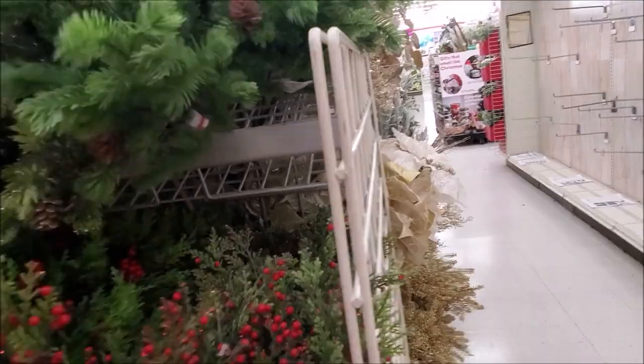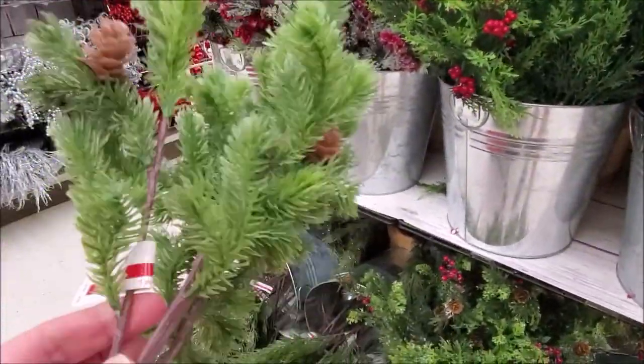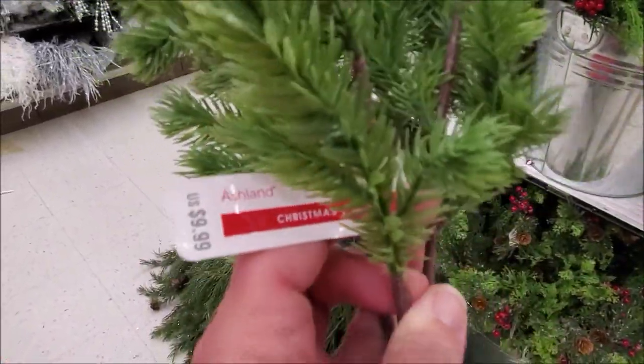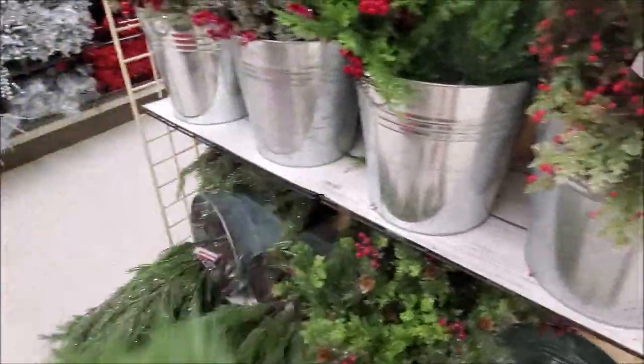I am still on the lookout for some greenery picks and these might be it. I thought these looked very lifelike — I really like the little pine cones on them and they were super soft. So these might be the ones I'll go with, but I will wait and see. I really loved those.